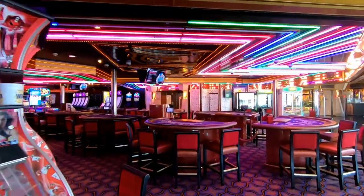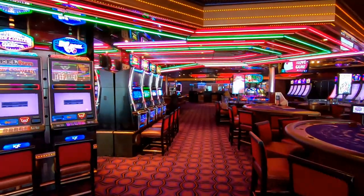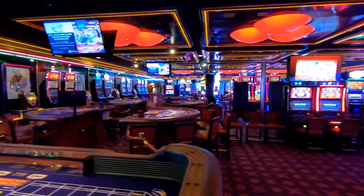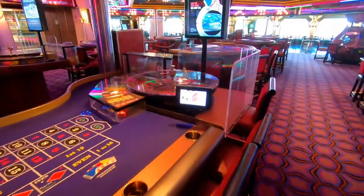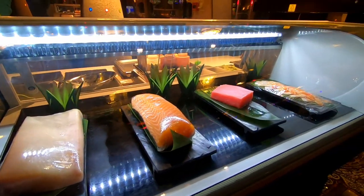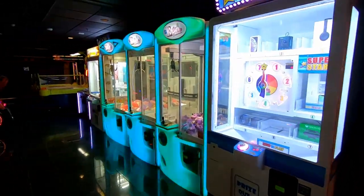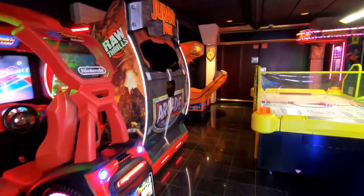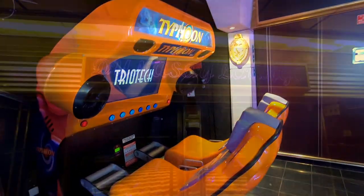Now we'll take a look at the El Dorado Casino—if you've got some money to burn and want to make a little donation, this is where you can do it. You can also buy sushi right off the promenade just outside the casino area, though there's an extra cost for that. There's also a nice arcade with some new machines and an air hockey table. Just across from the arcade is the photo gallery where you can buy your pictures, right near the atrium.